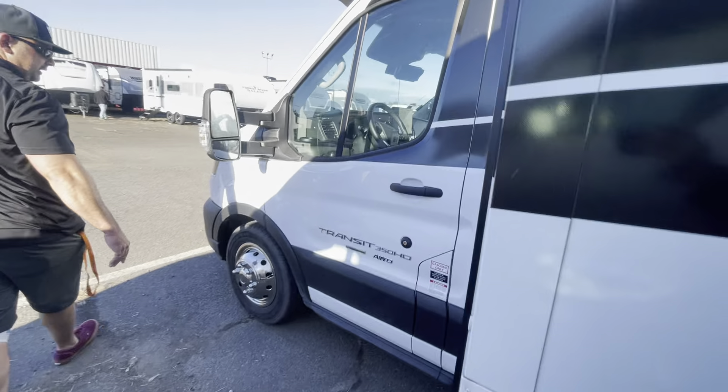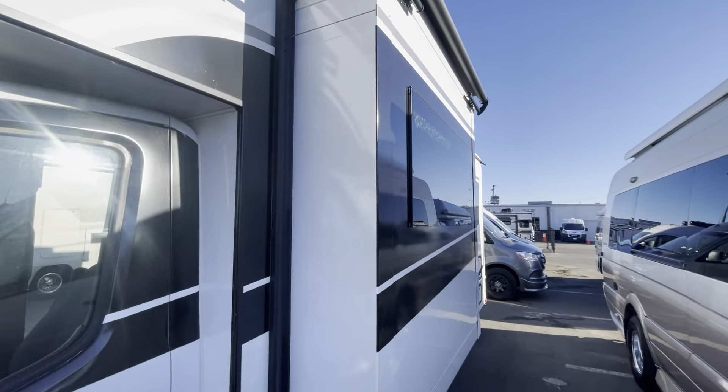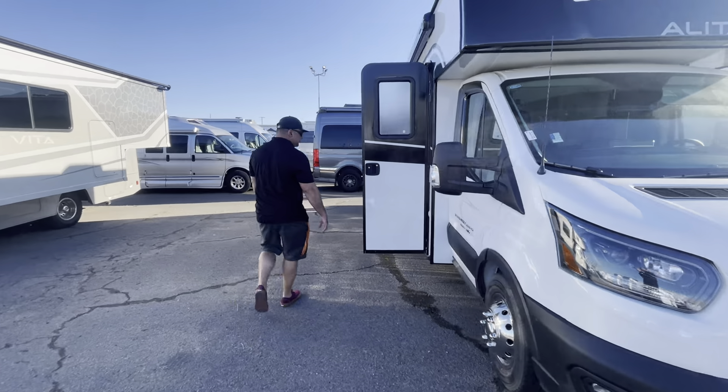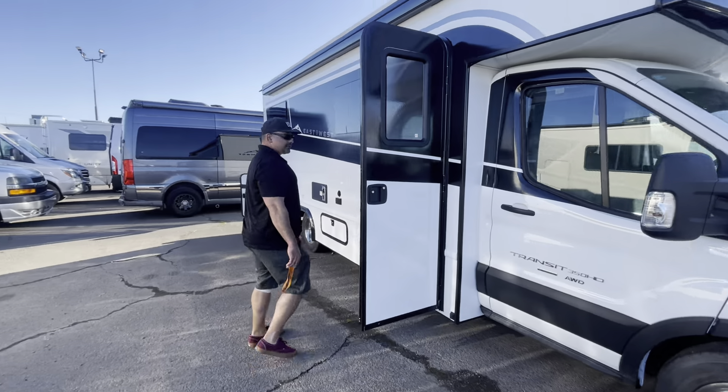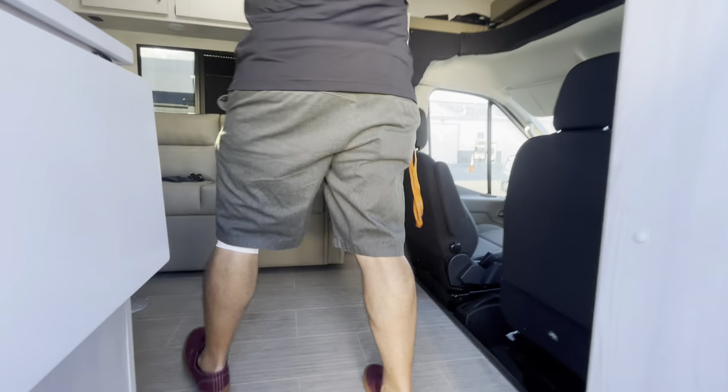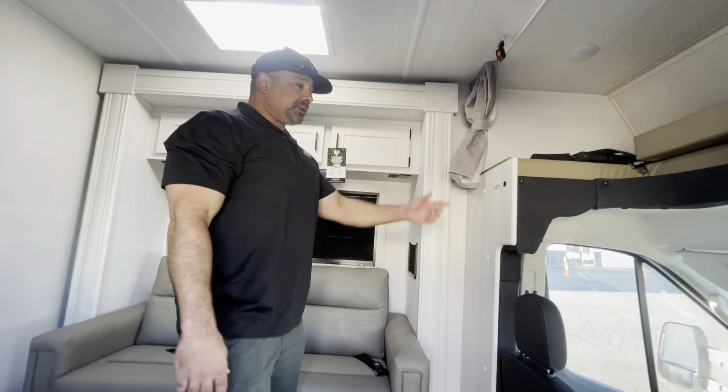There's a slide-out right here in the dinette area. Great color scheme, as all the East to West have, with the black and white — really classy looking. As we make our way into this coach, it does have solar and a solar controller. It also features a cab-over bunk.